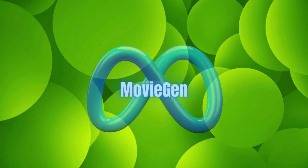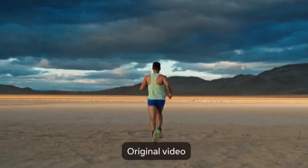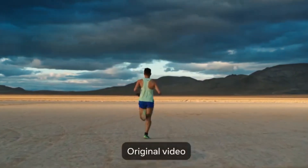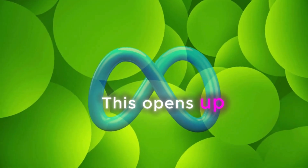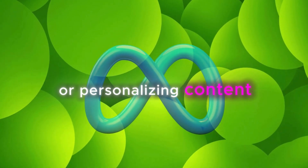MovieGen isn't just about creating new stuff — it's also a video editing prodigy. Imagine you've got a clip of someone jogging with a coffee cup. You can simply tell MovieGen, "Hey, swap that cup for a flower bouquet," and the change happens seamlessly. No awkward glitches or weird transitions. This opens up a world of possibilities for tweaking videos or personalizing content on the fly.